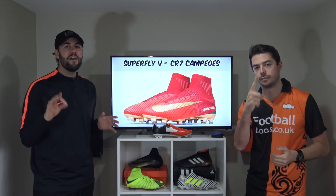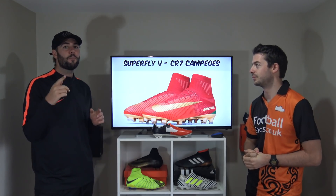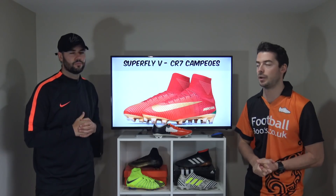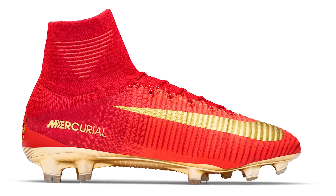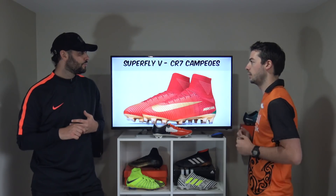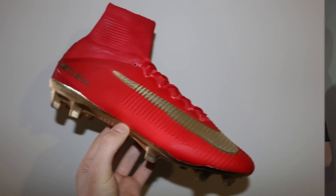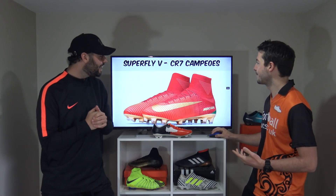Taking the crown as the very best signature boot ever released is the CR7 Campeoes. After this, you're going to see the brand new Neymar Puro Phenomenos, so vote in the poll card for which one you prefer. The Campeoes features a gold sole plate, gold swoosh logo, and gold branding everywhere — another version of the Vitoris edition. On the upper there's a Portugal-inspired maroon red across the entire boot with a Portugal flag on the heel, inspired by Ronaldo and Portugal winning the 2016 European Championship. There was only one pair in the world — not available for retail.